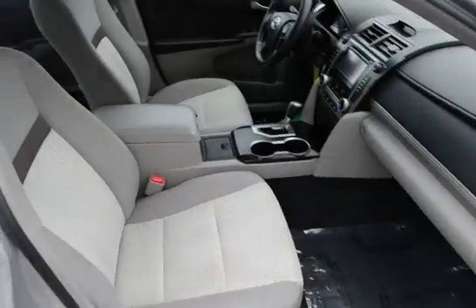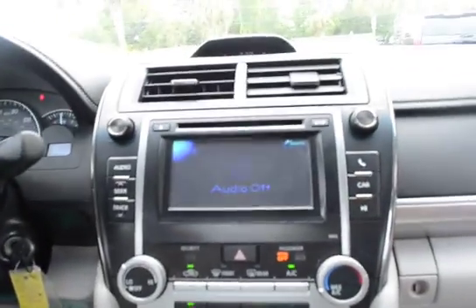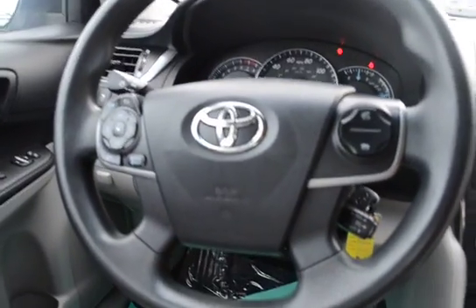There's a two-tone cloth interior. Media stack. It has Bluetooth and steering wheel mounted controls.